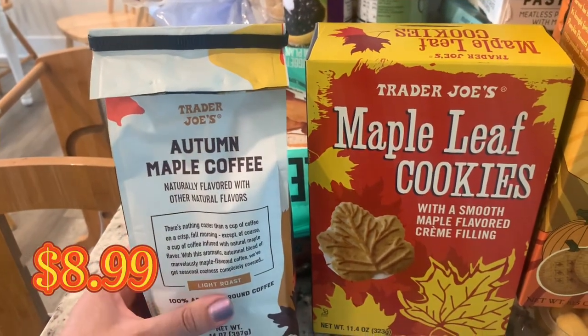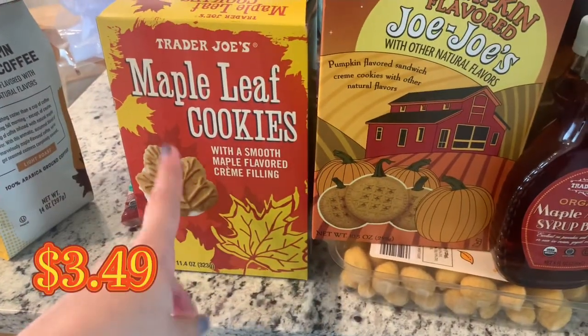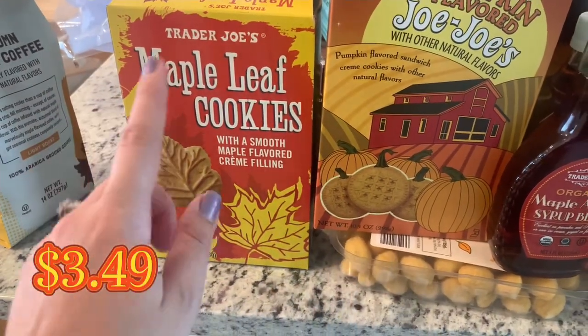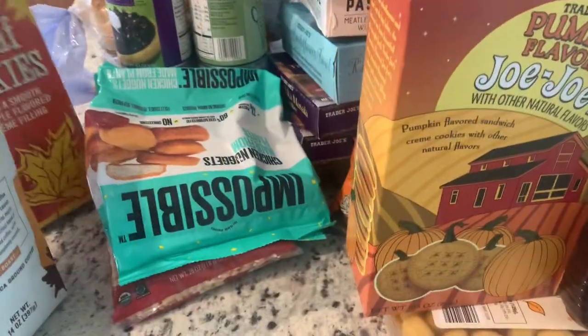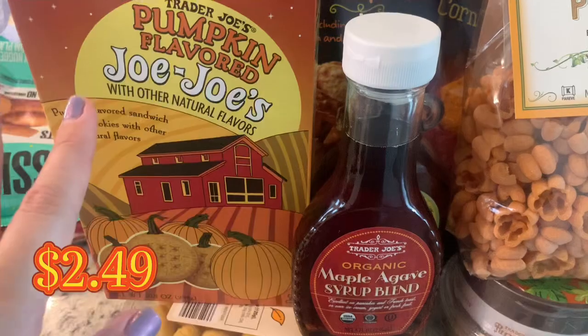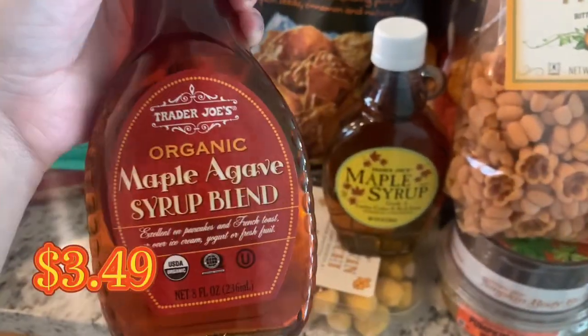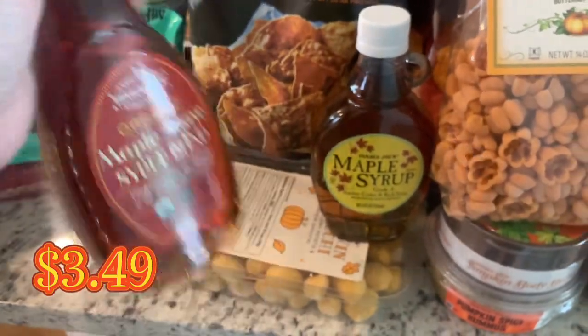We have the autumn maple coffee — I'm actually having that today, I haven't tried it yet but I love this coffee. Then we have the maple leaf cookies, also delicious; my husband already got into these. And of course the pumpkin flavored Joe-Joe's — so good, they are really really sweet but delicious. Then there's the maple agave syrup, which looks great.